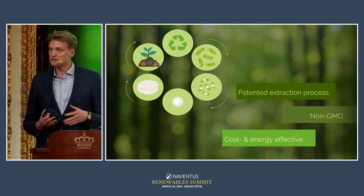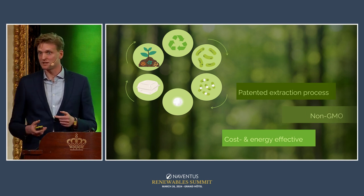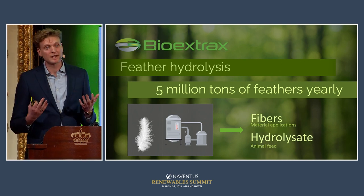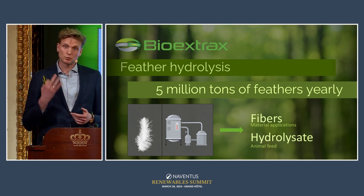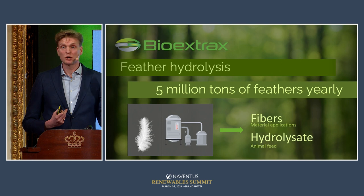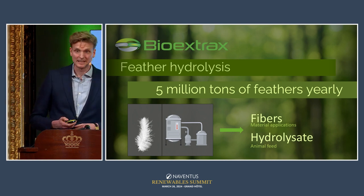At Bio Extracts, we're not only working with bioplastics and PHAs. From a business perspective it's completely different, though technically very similar: we also work with poultry feathers from chickens and turkeys. Around five million tons of feathers are produced globally every year, and most of it is wasted. We have developed two processes — one to turn feathers into keratin microfibers for material reinforcement, and another to produce a protein hydrolysate for use as a protein ingredient in animal feed.